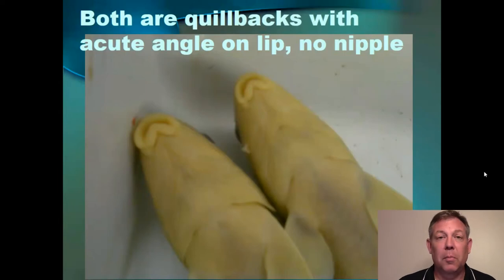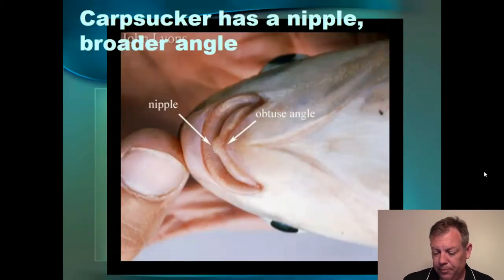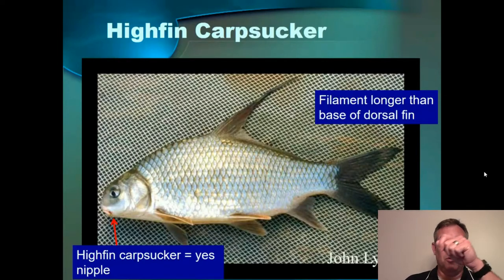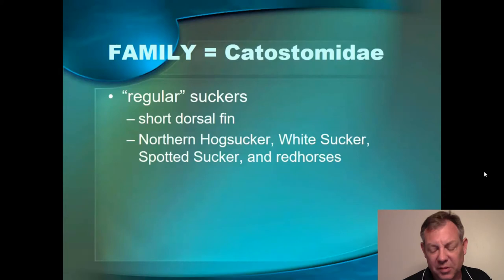Looking at the mouths again: this is the lack of the nipple. Sometimes you ask yourself, 'Is that a nipple? I can't tell.' But when you see it, it's really obvious. On the carp sucker you can clearly see that nipple, and they're also showing the angle of the bottom lip — it's more obtuse in the river carp sucker and sharper in the quillback. But it's that nipple that just really seems to be consistently a good character. The high fin carp sucker is like a quillback — it's got that long dorsal filament, but it's really long. In fact, the dorsal filament is longer than the base of the dorsal fin. If you fold that dorsal filament down, it will extend past the base of that fin. So if you've got a nipple and a really long filament, you've got a high fin carp sucker. They're not as common.